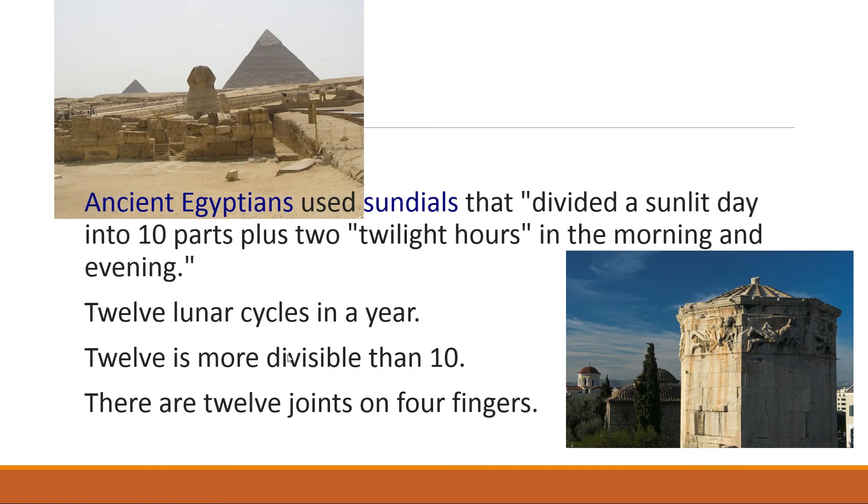What it comes from is the ancient Egyptians loved the number 12. There are lots of different people who think they know why, and we're not quite entirely sure. One guess is that there are 12 joints on your four fingers if you don't count the thumb — each finger has three joints, so one hand gives you 12. This is called the duodecimal system, counting in 12s instead of 10s like in the metric system. Another reason is that 12 is more divisible than 10, and there are 12 months in a year.